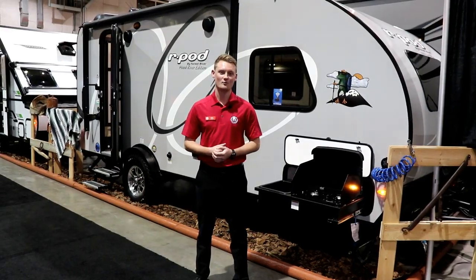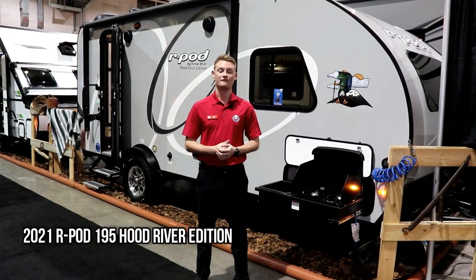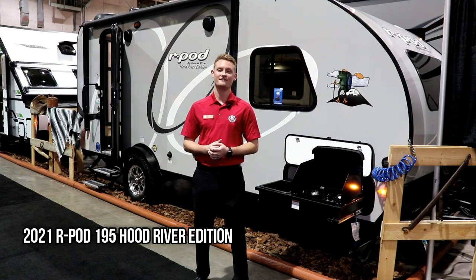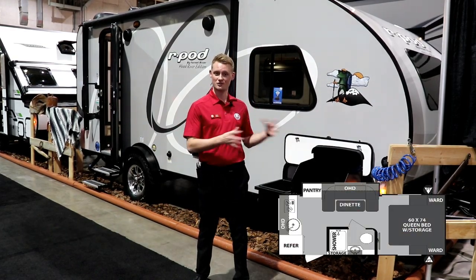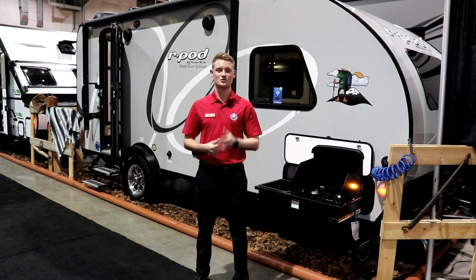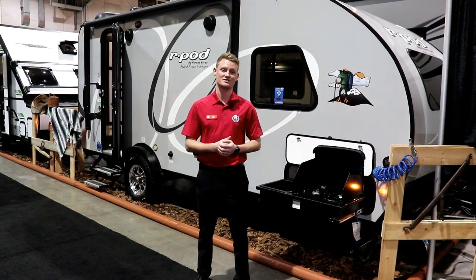Hey guys, it's Ty the RV Guy here and welcome to the all new Forest River R-Pod 195. This floor plan features a rear kitchen, mid-bathroom with a U-shaped slide-out dinette and a walk-around queen bed. This is truly the Cadillac of the R-Pods. Let's check it out.